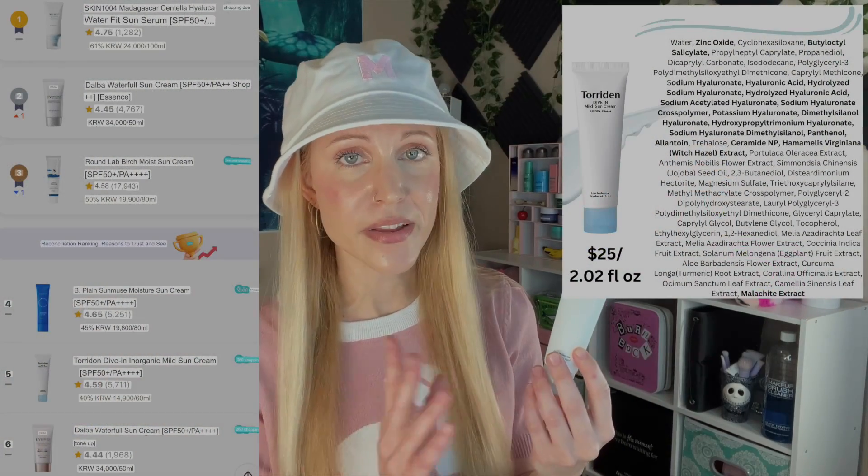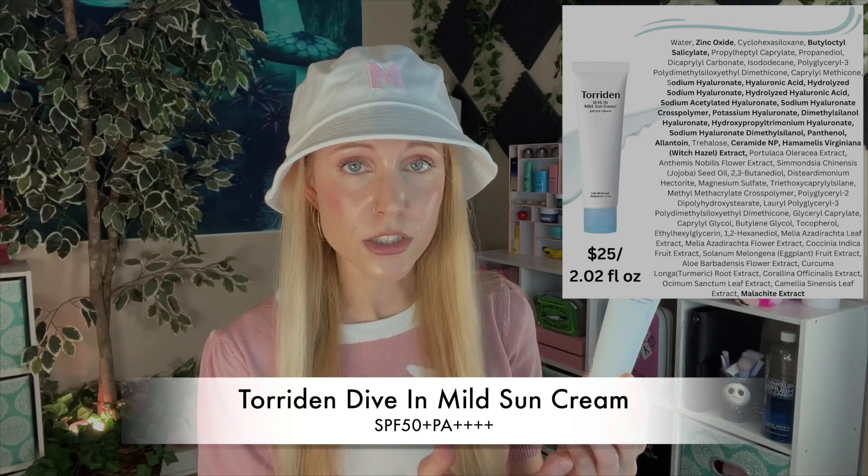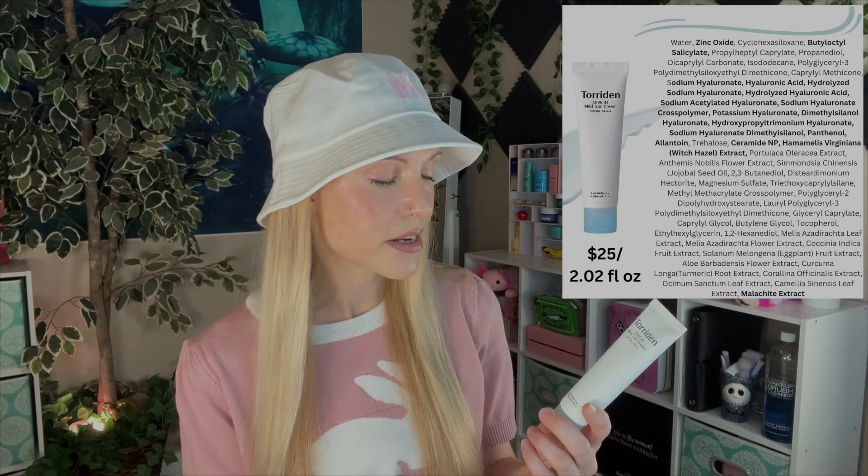For my final sunscreen in this video, I did want to include a mineral option, so I'm going with the sunscreen that is number five in Korea right now — the Torriden Dive-In Mild Sun Cream. This is a zinc oxide sunscreen, though technically it does have a booster in it, so you wouldn't necessarily be wrong to view this more as kind of a hybrid sunscreen. As somebody who at one point thought I could only use mineral sunscreens, this is a good option. It doesn't feel too drying, and it doesn't leave too much of a white cast on my skin tone — though I'm not sure this will work for deeper skin tones. Compared to Western mineral sunscreens, this is good, and it's actually SPF 50+ PA++++.